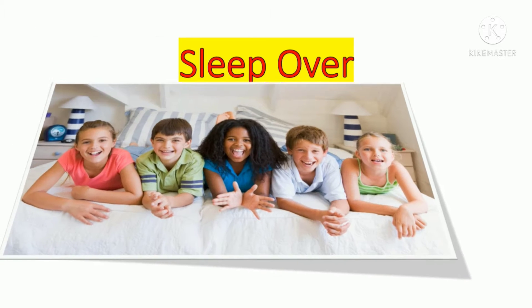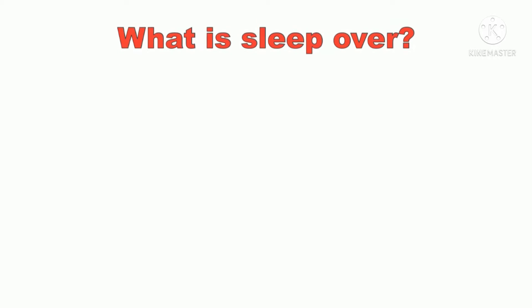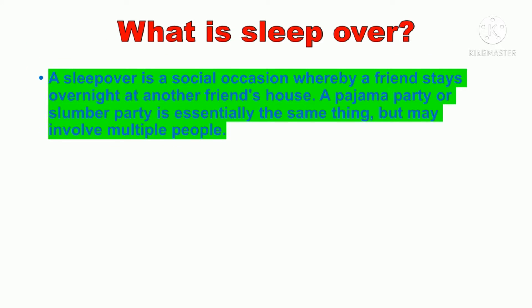Sleepover is a Western practice and also some Asians do sleepovers. What is a sleepover? A sleepover is a social occasion whereby a friend stays overnight at another friend's house. A pajama party or a slumber party is essentially the same thing but may involve multiple people.